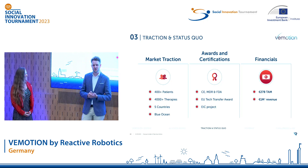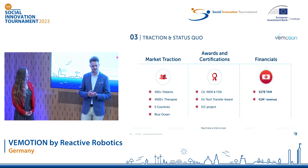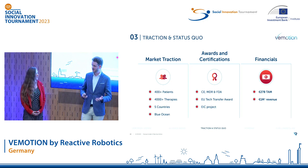Our global total addressable market is over 27 billion euros, and we've already generated revenues in excess of 1 million euros over the last two years. But now, let's take a look into the future.